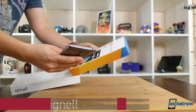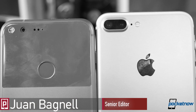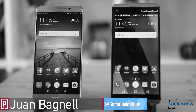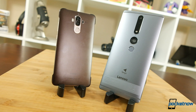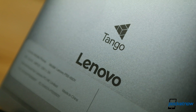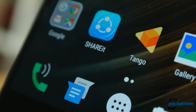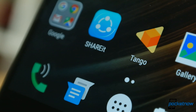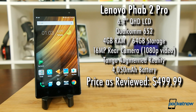Ever think to yourself, 'I just need a bigger phone'? Not iPhone or Pixel big, not V20 or Mate 9 big — something proper large? Well, Lenovo might just have the right device for you. The Phab 2 Pro is being released as a first-generation platform to show off Google's Tango augmented reality, but this phone exists, and if you were to spend $500 to pick one up, what kind of experience would you be in store for?